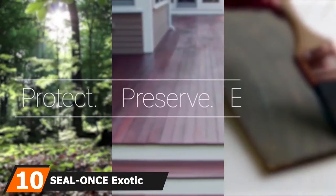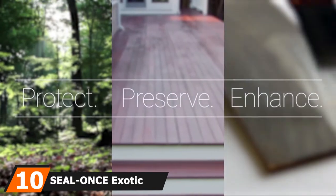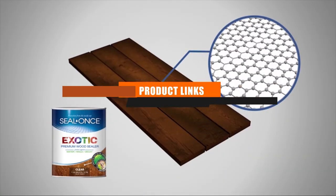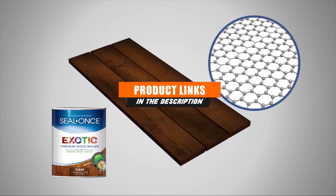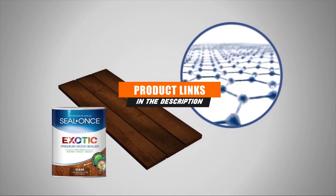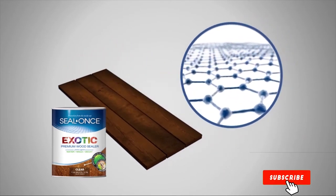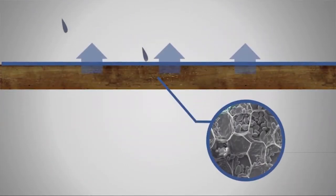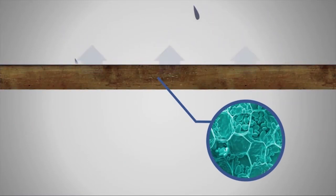At the 10th position of our list, we have SealOnce Exotic Sealer. This is a water-based wood sealer from SealOnce, and there are several good things about that. First of all, you won't really have to worry about choking your guts out from the fumes, as this product is pretty mild. You wouldn't want to go sticking your nose in the can, but its odors aren't that bad at all.